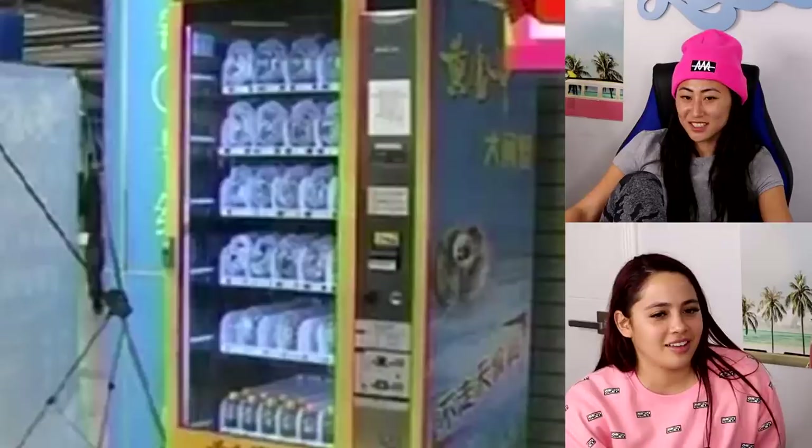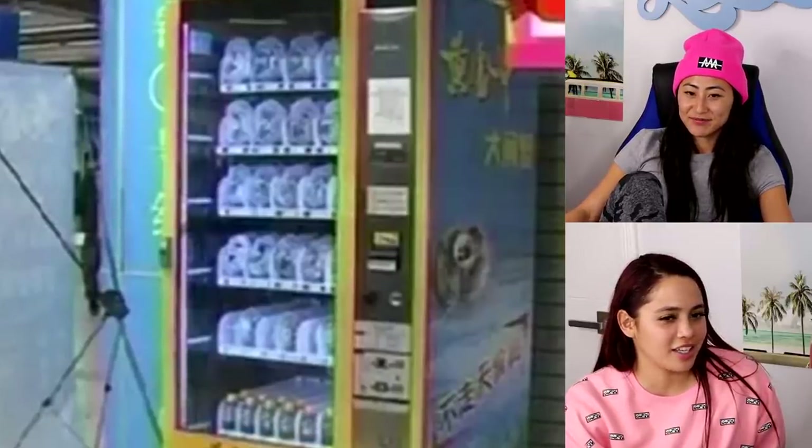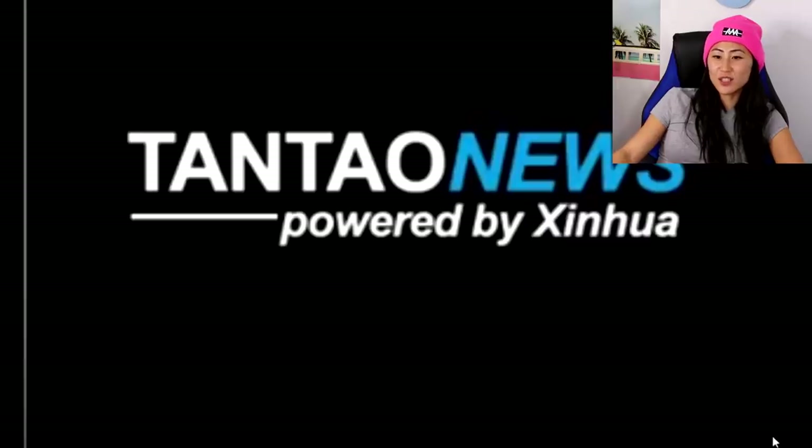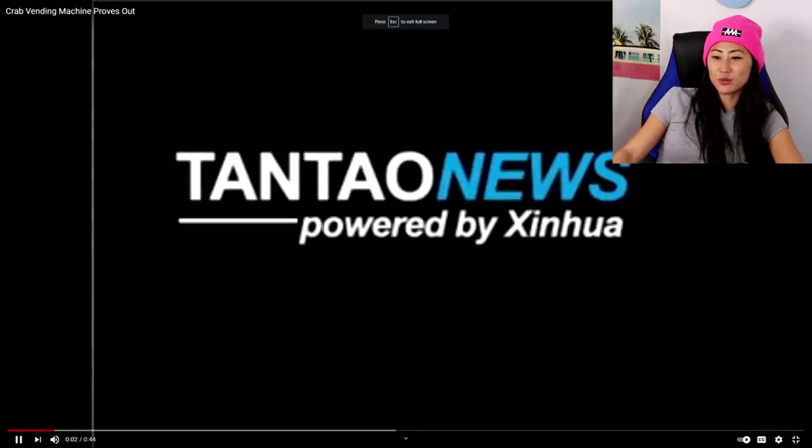Would you ever eat a crab from there? No. What kind of crab is it — like an Alaskan king crab or just one of the little ones? It doesn't look like it could fit a big Alaskan king crab. It looks like a blue crab. Okay, so this is the first one — we can watch the video. This is gonna be so interesting!